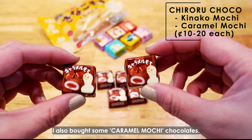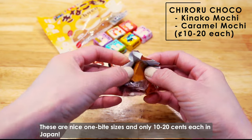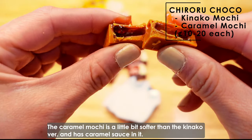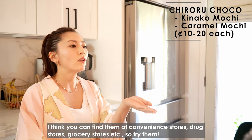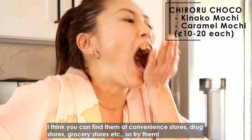I also bought some kuromitsu mochi chocolate. These are nice one-bite sizes and only 10 to 20 cents each in Japan. The kuromitsu mochi is a little bit softer than the kinako version and it has kuromitsu sauce in it. I think you can find them at convenience stores, drug stores, grocery stores, etc. So try them!